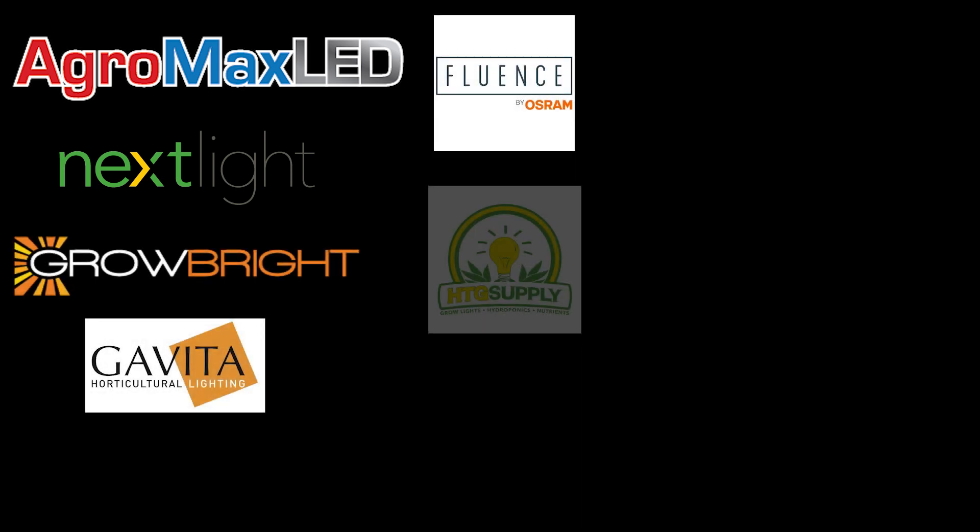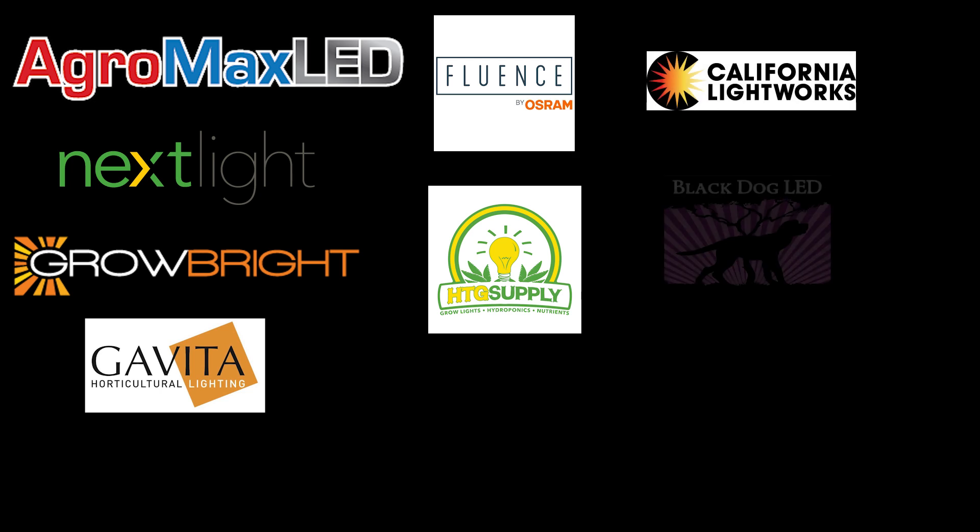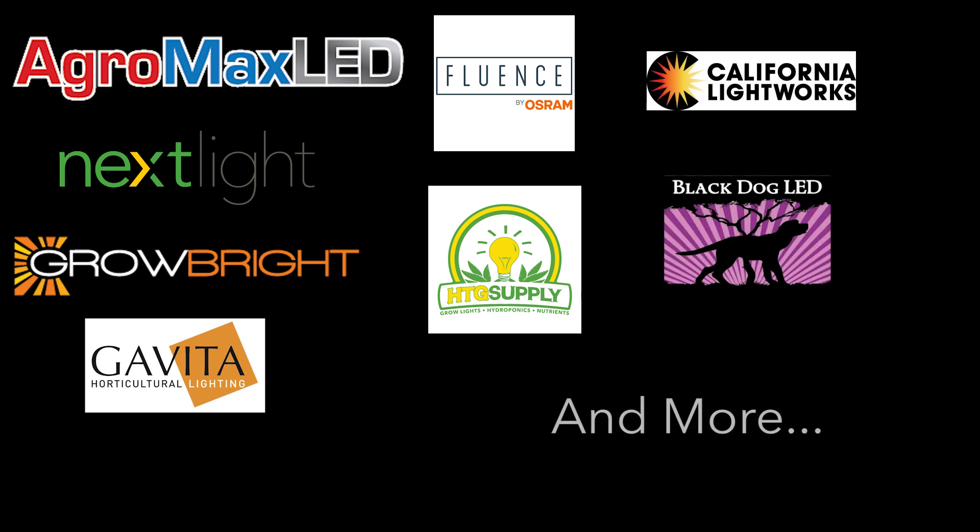We carry top brands like AgroMax, Nextlight, Grow Bright, Gavita, Fluence, HTG Supply, California Lightworks, Black Dog LED, and more.